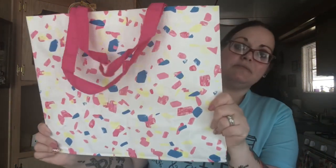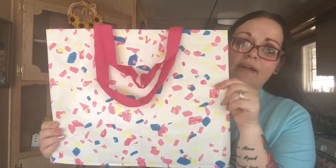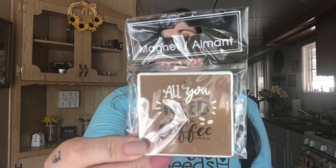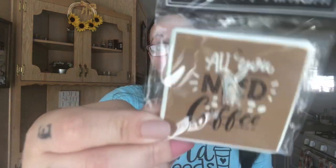I picked up this bag — I really like it, it's hot pink on the side with all different colors. Then I hit the jackpot on some magnets that were on my wish list. I got two of this one — one is for me and one is for my bestie. It says 'All You Need Is Coffee' and has little coffee beans. Then I got all these other ones for myself.